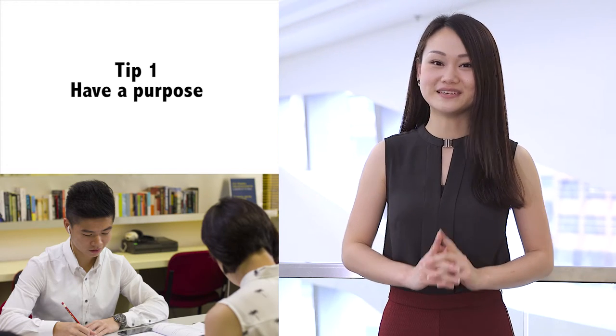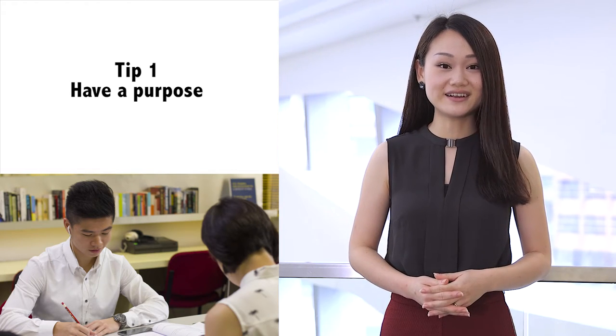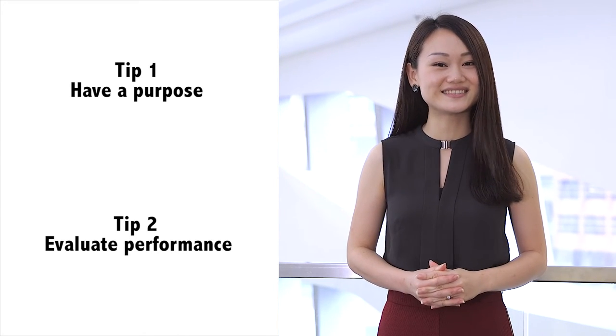So, when practicing listening in a more casual manner, you should still set yourself a question, know what you want to find out, and have a purpose. Since you're practicing and want to get better, you should always evaluate your performance. By doing so, you'll be better prepared for similar tasks in the future.